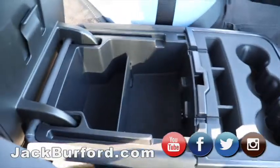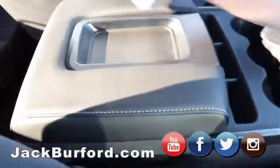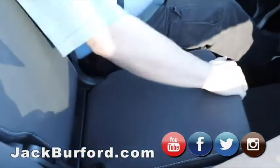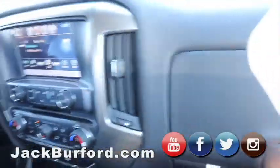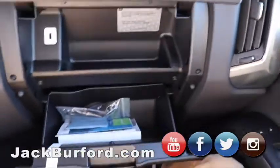Then it's got the big center console here. And if I'm correct, it does have storage underneath — it does have storage underneath too. These trucks make sure you've got plenty of storage space. You've got two glove compartments. The top one locks, the bottom one does not.